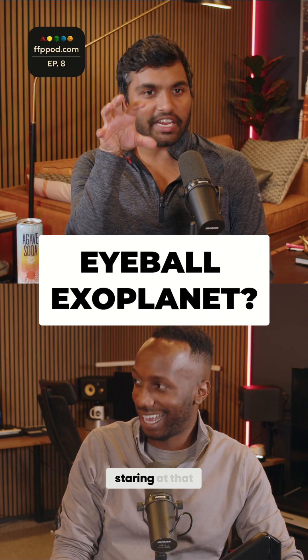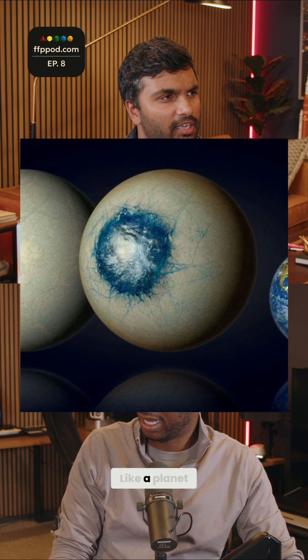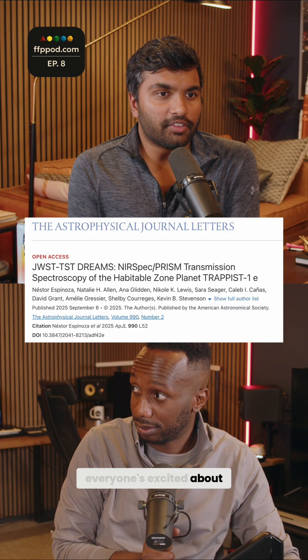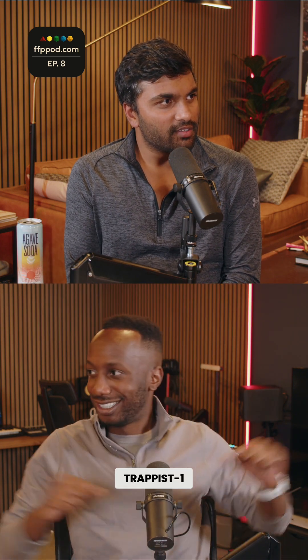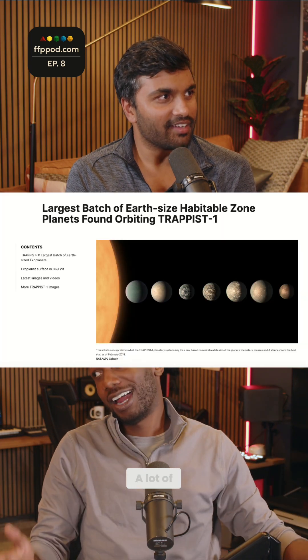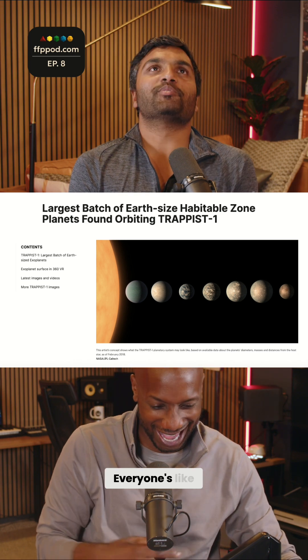You're gonna have this eyeball, yeah, staring at that Sun the whole time, which is kind of cool to think about — a planet that looks like a staring eyeball. Everyone's excited about this because there's a paper on Trappist-1. Have you heard about Trappist-1? Because I do the UAP stuff, a lot of people say that's where the aliens are.